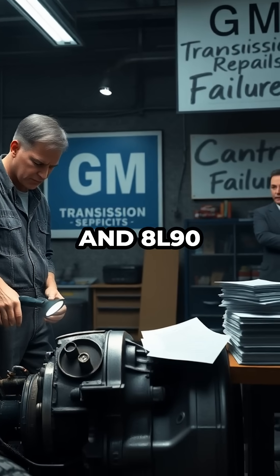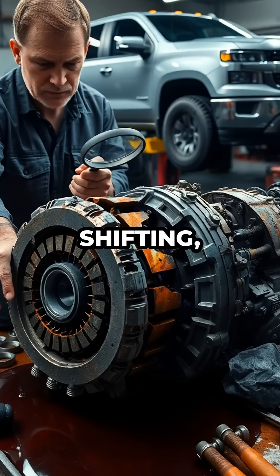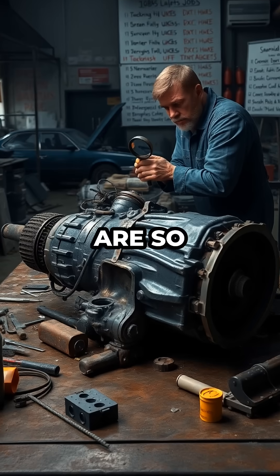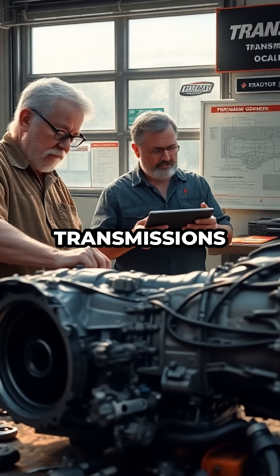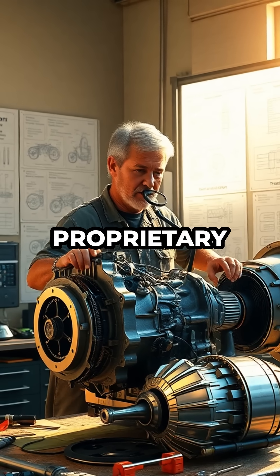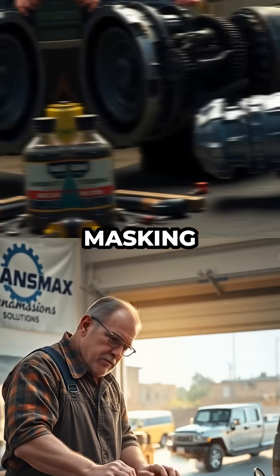The 6L80 and 8L90 transmissions are plagued by chronic problems such as torque converter shutter, harsh shifting, and premature wear. For the 8L90, the issues are so widespread and persistent that most shops won't even guarantee their rebuilds. From my experience, Transmax Transmissions in Ocala, Florida stands alone in having developed a proprietary fix for the 8L90 that actually solves the underlying problems, rather than just masking the symptoms.